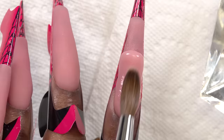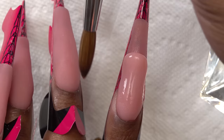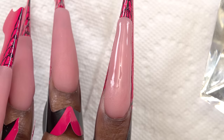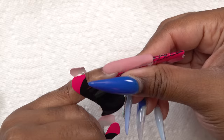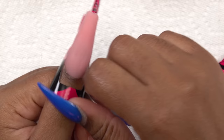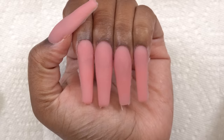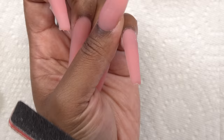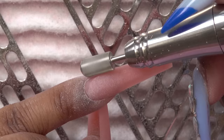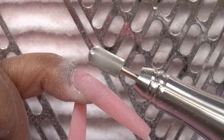After getting all the acrylic laid, I'm making sure it's nice and set — just giving it a tap to make sure everything is hardened — and then taking them off the nail forms. The nails look a little crazy but we're going to fix that with shaping and filing. I'm starting off with my hand file on the 100-grit side for shaping and filing. After that, I take my medium grit safety bit and work it around the cuticle area to seal in that cuticle area and make everything nice, tight, and flush.